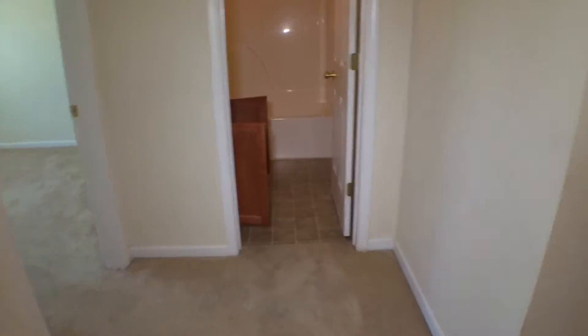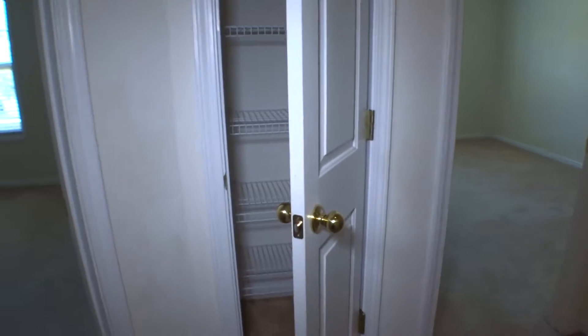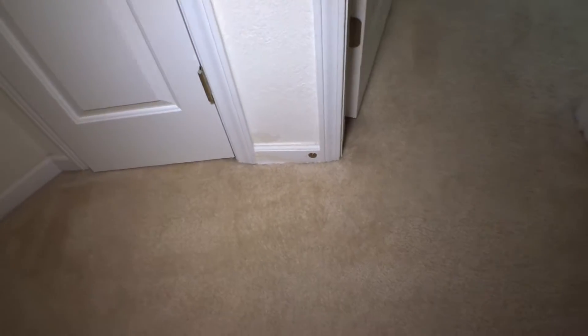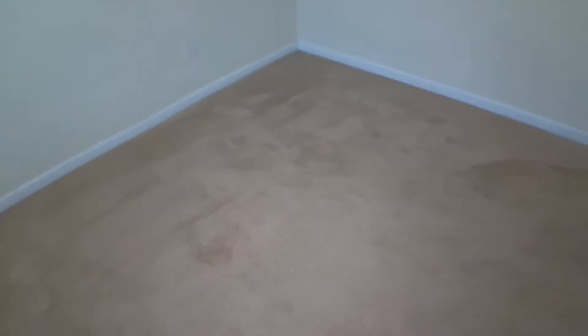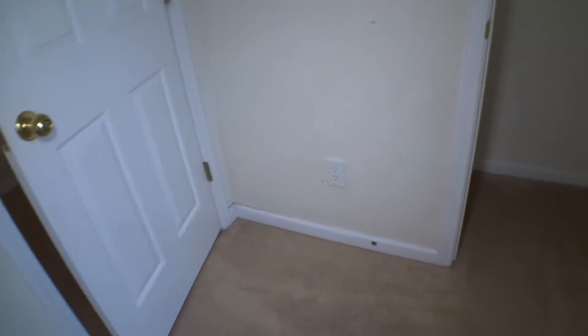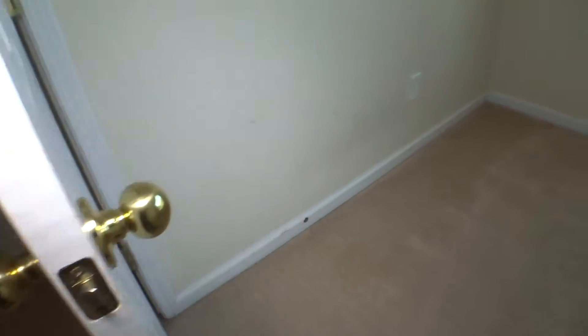Back to the main hallway. Left side of the main hallway — small door access. In and out, the door in condition. Another door stop that is missing. Bedroom number two — in and out, good condition. Floor covered with carpet, good condition, no damages, no cuts, just a few spots here and there. Switch panel, outlets, baseboard — all around this bedroom in good condition. Missing two doors on top. Walls all around this bedroom with no major damage.